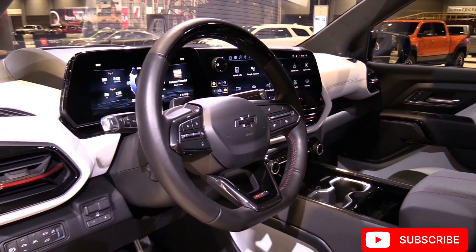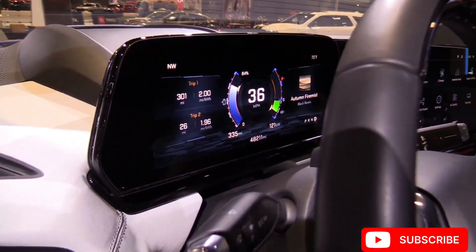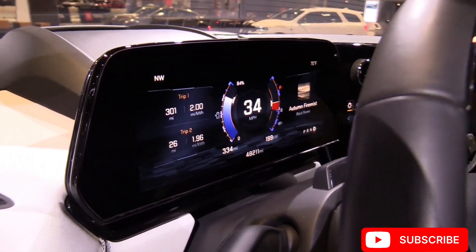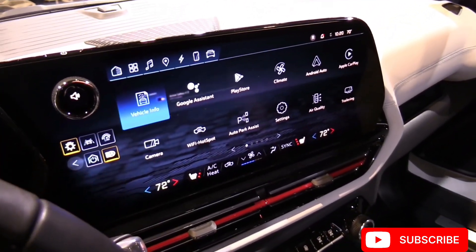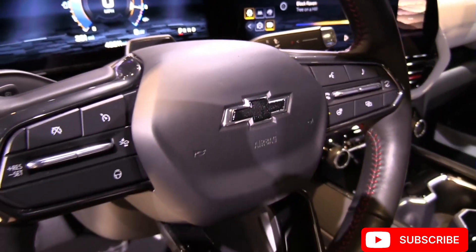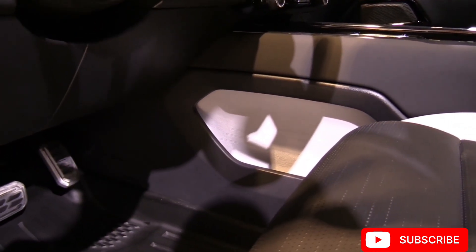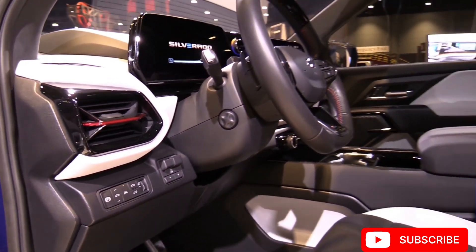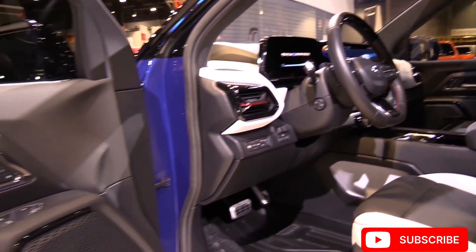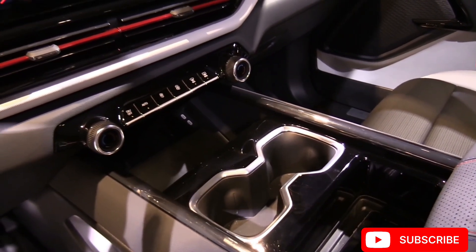Safety is a top priority in the Chevrolet Silverado EV, with a suite of advanced driver assistance technologies designed to enhance driver confidence and peace of mind. Features such as adaptive cruise control, lane-keeping assist, blind spot monitoring, rear cross-traffic alert, and automatic emergency braking help prevent accidents and mitigate risks on the road. Additionally, the Silverado EV offers Chevrolet's safety alert seat.